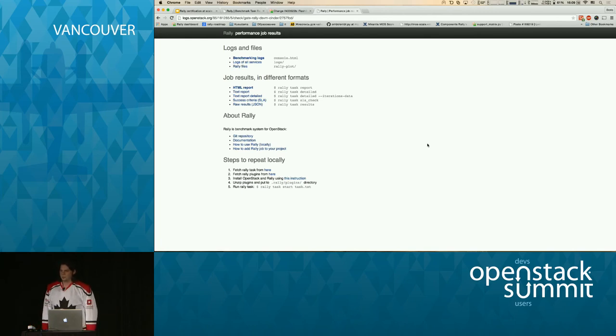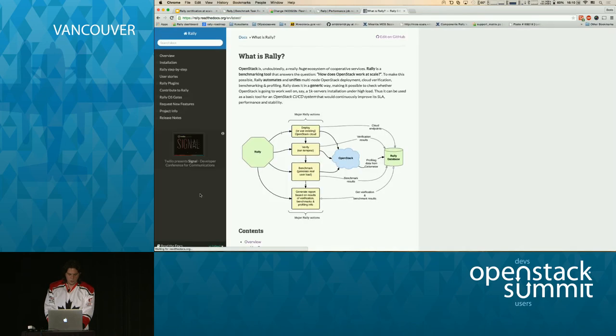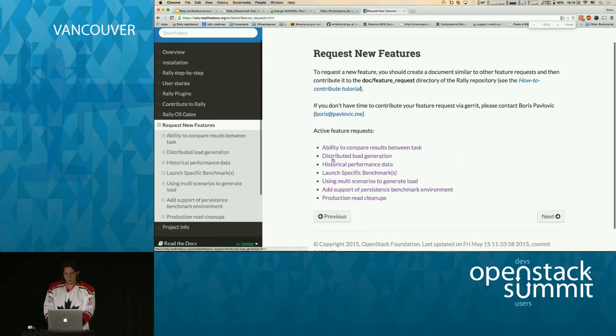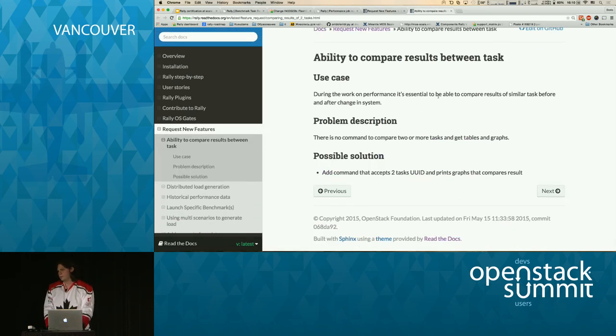Question: Is Keystone V3 supported? Yes, it's already supported. What about Keystone domain support? That's not currently supported, but it can be. There's a feature request process — go to the documentation, provide a few lines of description of why you need it, and the team will implement it, or you can submit patches yourself.